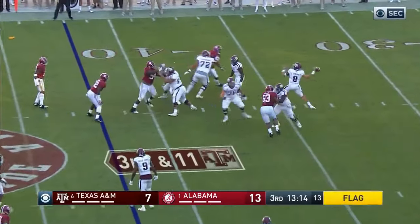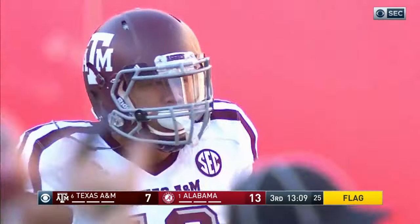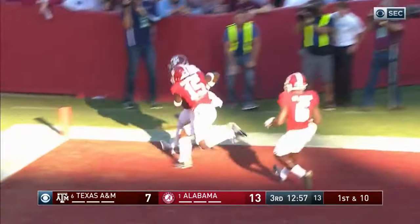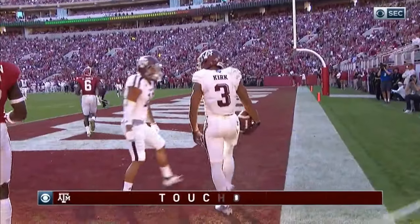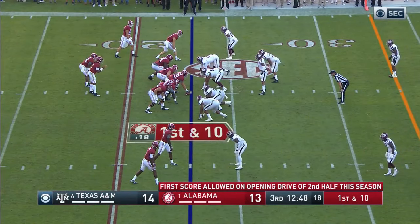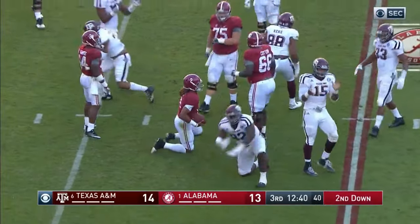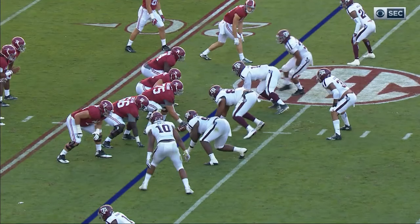So he goes deep — double coverage, it's caught. Jeremy Tabuyo. Well, he made up for the offsides didn't he? Corner blitz — Knight off his back heel, into the end zone. Touchdown, Christian Kirk! And the Aggies are within an extra point of taking the lead. A&M get it to the fourth quarter and stay in it or in the lead. Snap back to Hurts — and he is taken down by Zach Colvin Henderson, number 92.